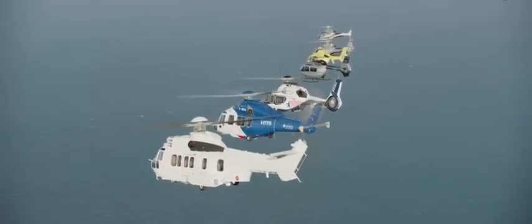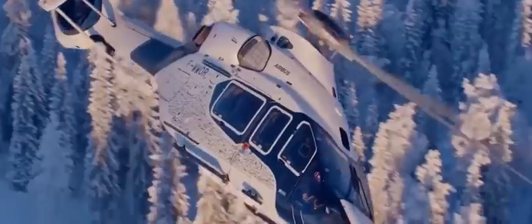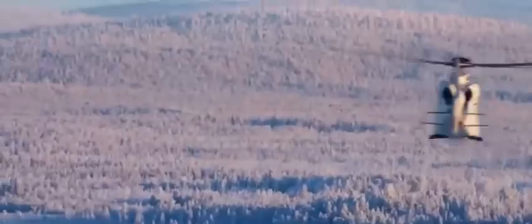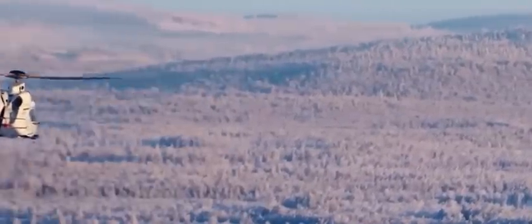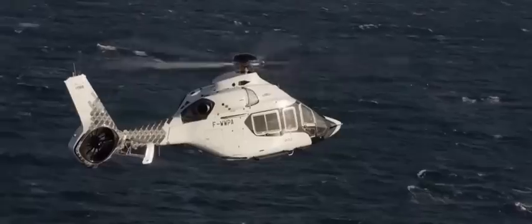That concludes our journey for today. I trust you found this glimpse into the world of the Airbus H-160 both enlightening and captivating. For more captivating content and updates, be sure to subscribe now and share with fellow enthusiasts. Until next time, stay connected, stay informed, and keep soaring to new heights. Thank you.